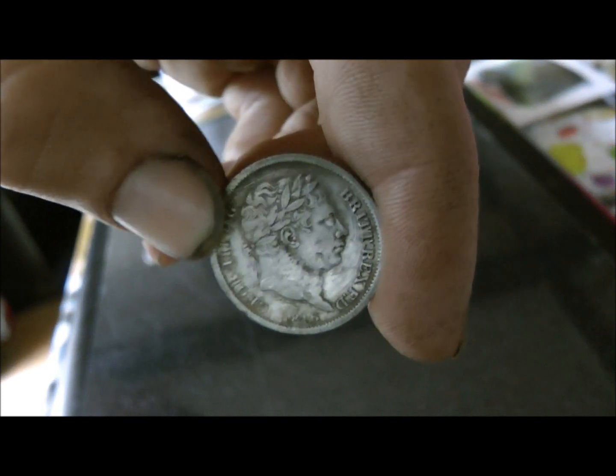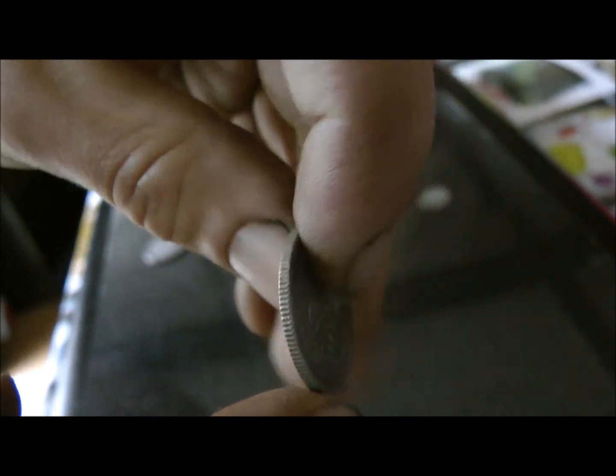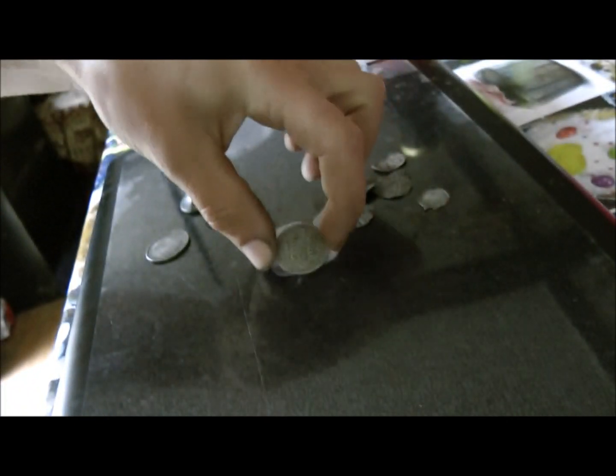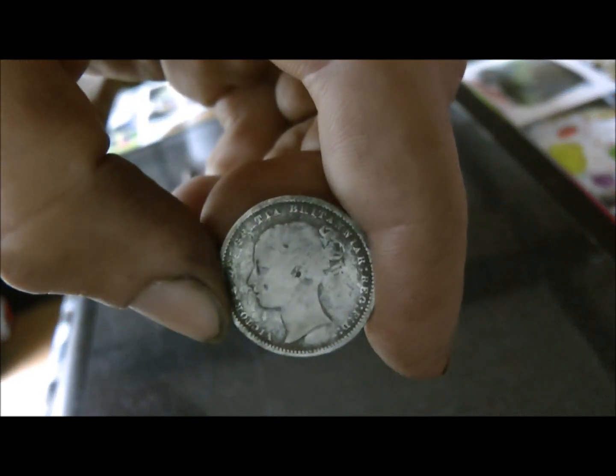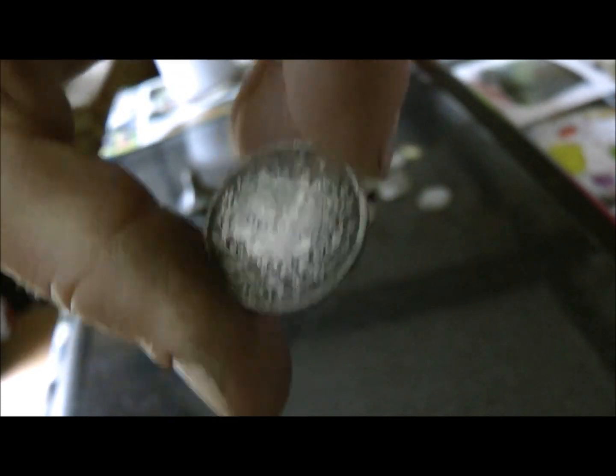Bull's head — quite crisp. I like finding these things. Shilling — a Young Victoria shilling. That's 1871. The bull's head was 1816.